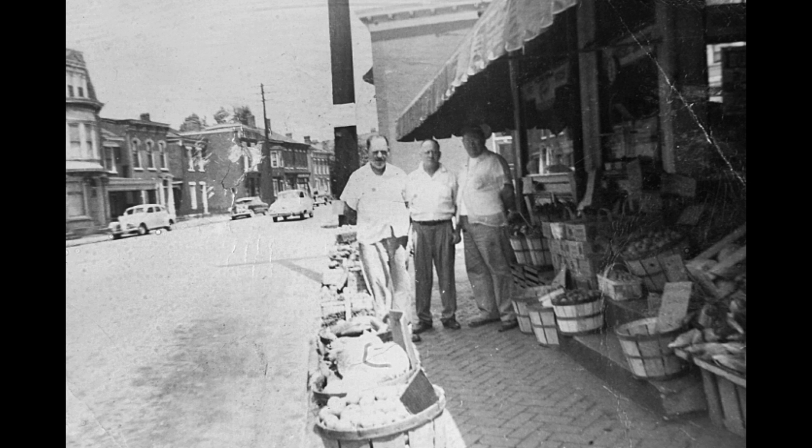I loved how they used to put the produce out on the sidewalk. It was a great time.